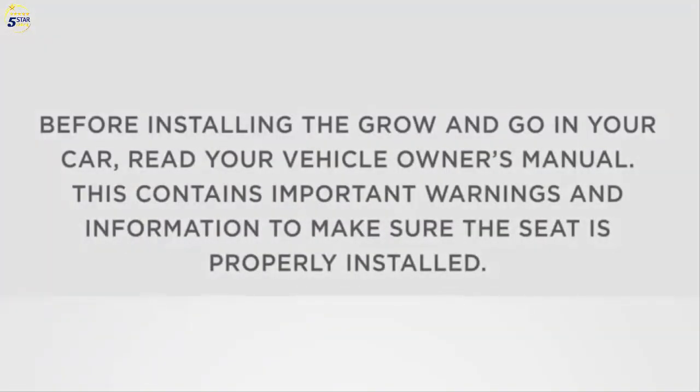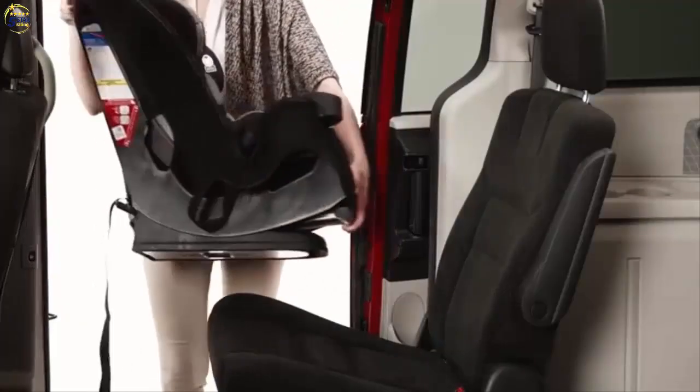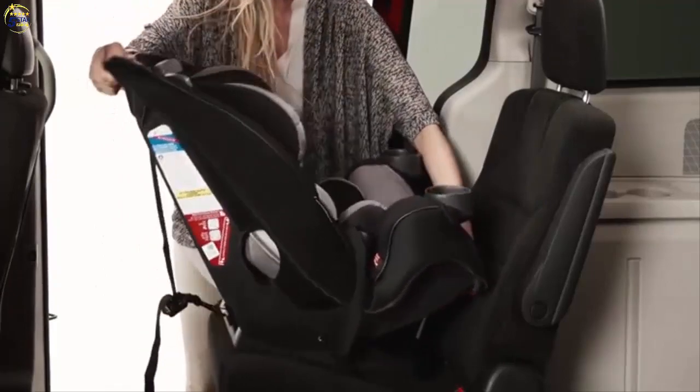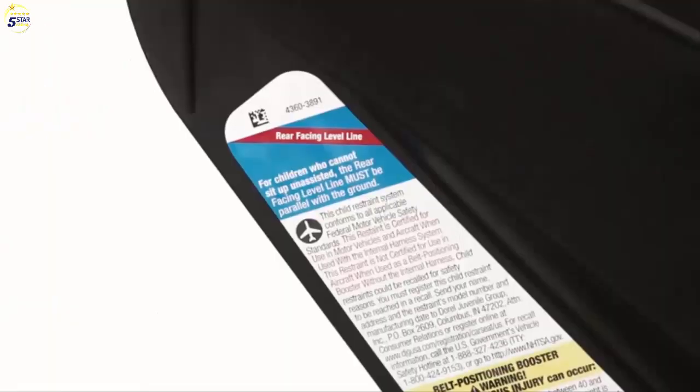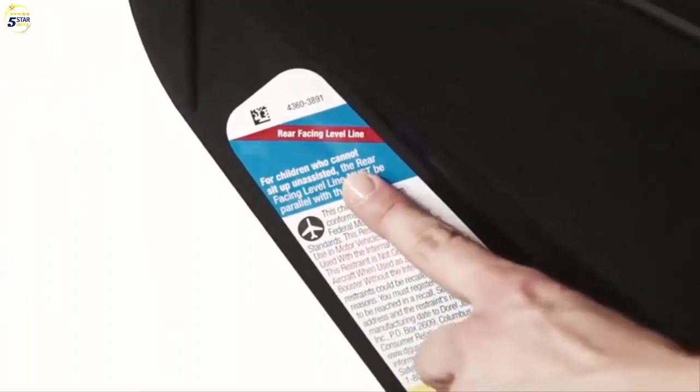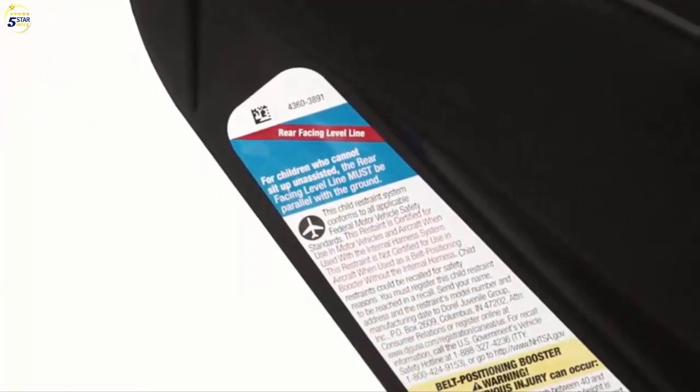Before installing the Grow and Go in your car, read your vehicle owner's manual. This contains important warnings and information to make sure the seat is properly installed. Place the car seat in the back of your vehicle and adjust the angle of the car seat with the recline system. For smaller children who cannot sit upright unassisted, always install the car seat so that the line on the side of the car seat is parallel with the ground.